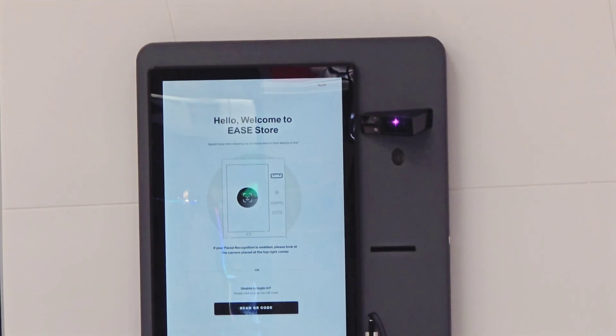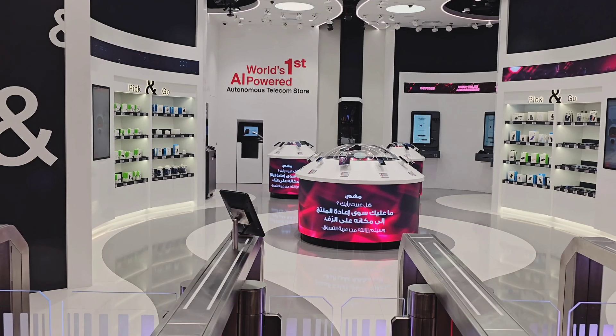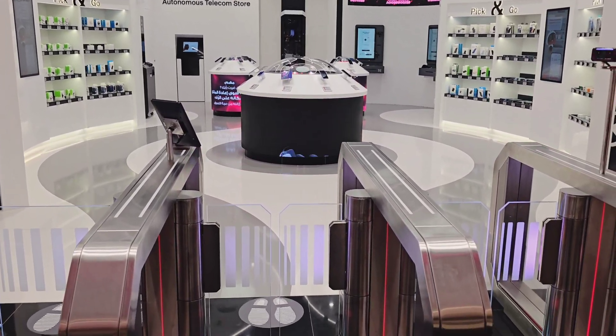When done shopping, check out through these smart gates. Payments are fully automated and multiple payment options are available. It's a quick, hassle-free process.